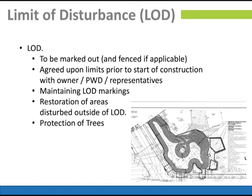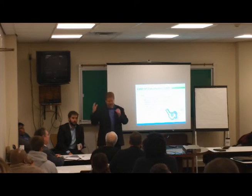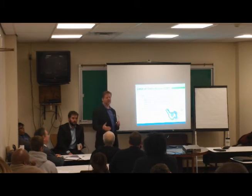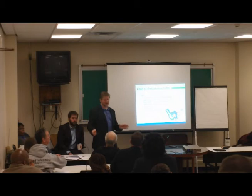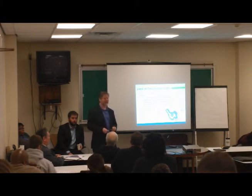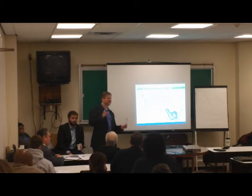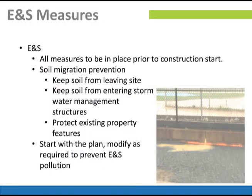Maintain the limited disturbance markings. There will also be plans and specifications showing you exactly how to protect trees — they'll pick out particular trees that are valuable and you need to stay away from them. Once you start damaging them, they'll talk about the monetary value of the damaged trees and restitution. On erosion and sedimentation pollution control: we don't do that much on our street jobs because you're digging in an impervious area and trying to keep your dirt close in. But off-site work requires much more attention to E&S control — more like a private job where you're building for a private entity.